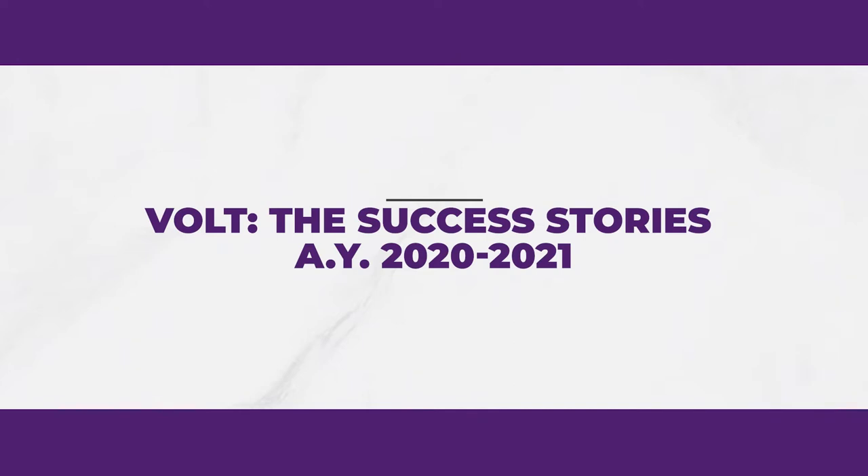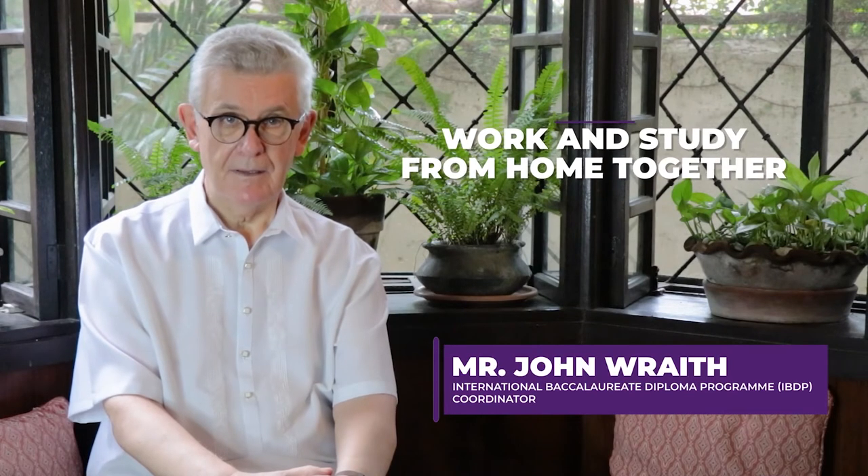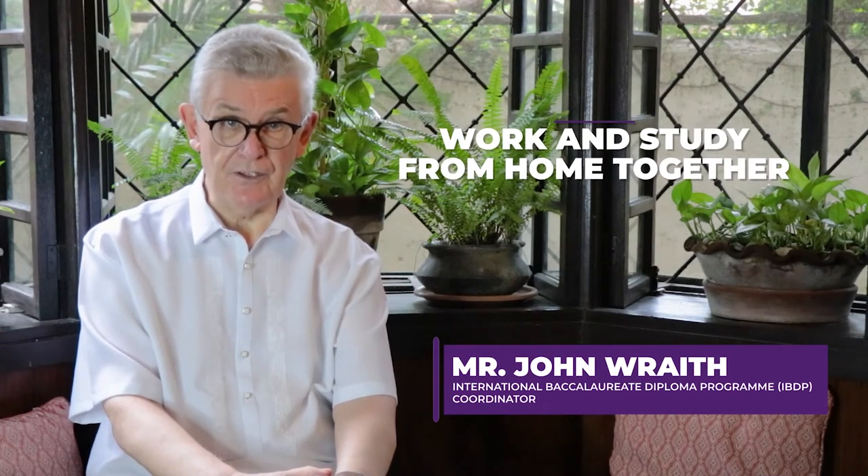Success Stories, Academic Year 2020–2021. Parents were able to work at home, and at the same time their children study at home too.